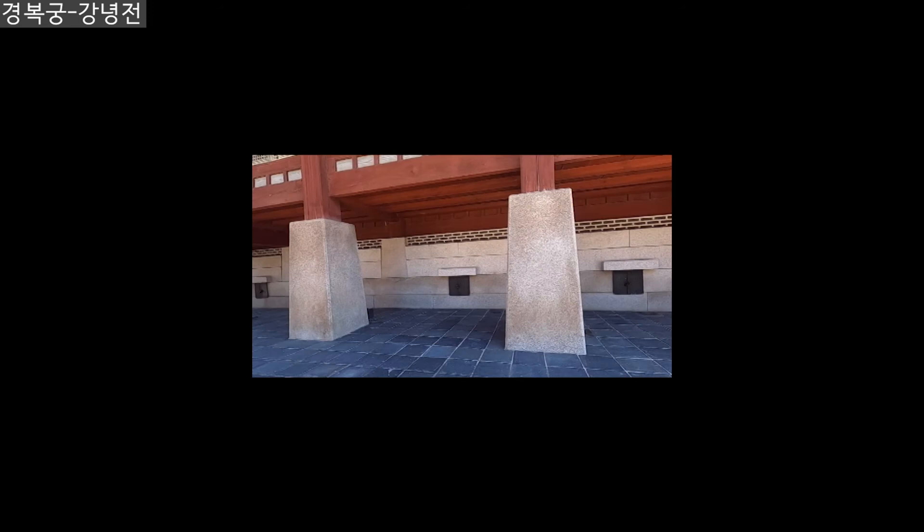This is the fireplace. Gangyeonjeon Hall has the Korean traditional underfloor heating system called ondol. Air heated here warmed the floor while passing through tunnels beneath it, then escaped through the chimney at the back of the building.